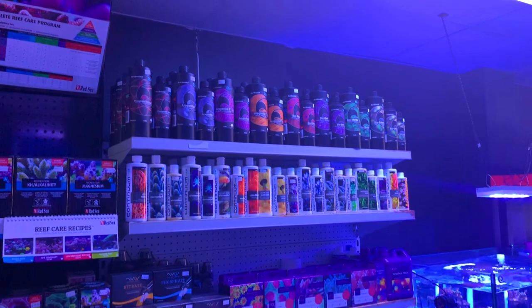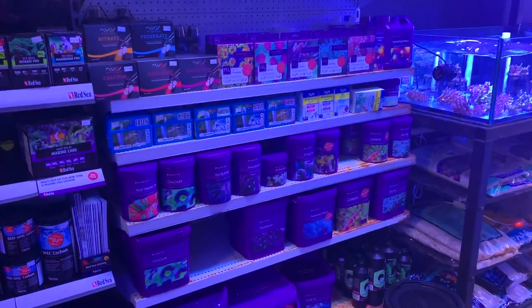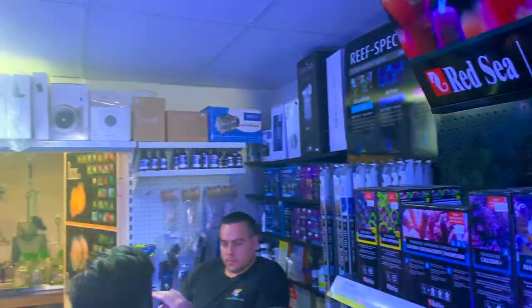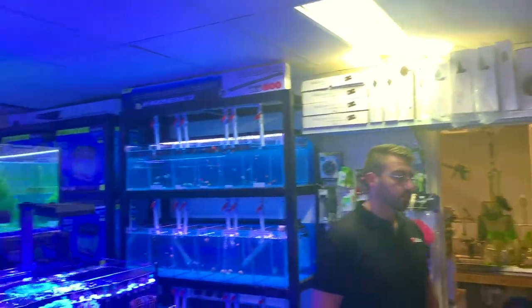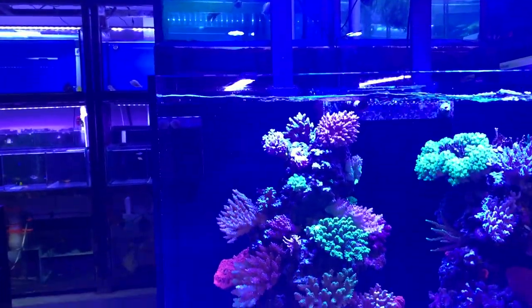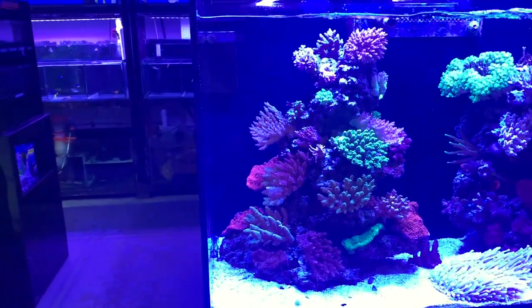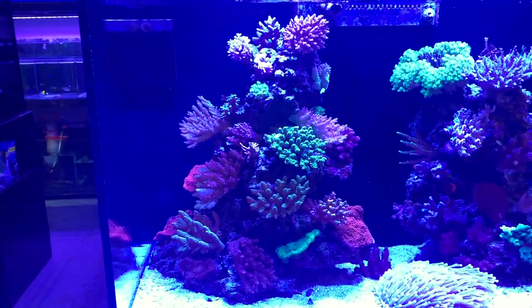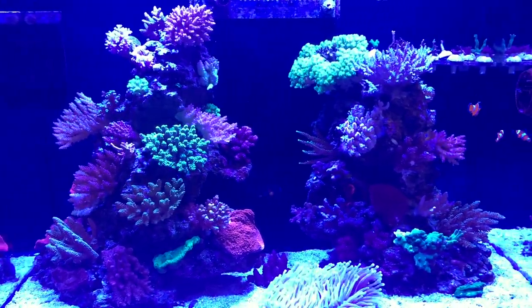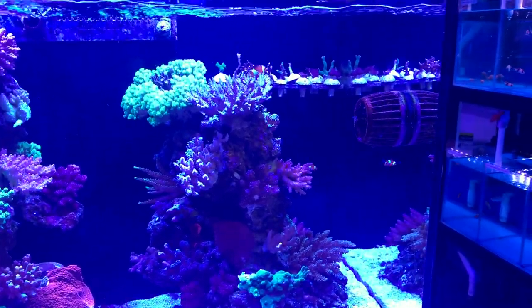Good range of ATI and Red Sea lights there. And I'm just going to have a quick look at this display tank. This is a really nice piece. As opposed to the one at the front which was all soft corals, this one's predominantly SPS. It's got a huge helio on the sand, but it's pretty much all SPS. My phone doesn't really pick it up, but they've got some really nice colors going in there.